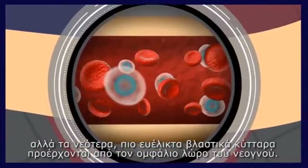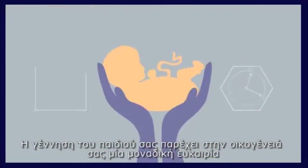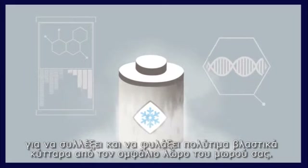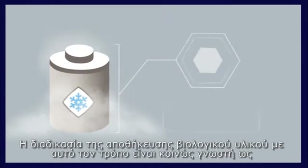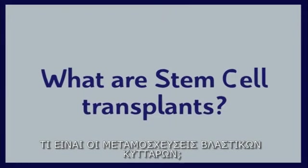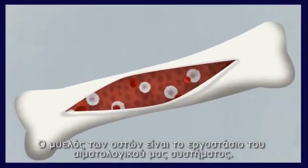But the youngest, most versatile stem cells come from a baby's umbilical cord. The birth of your child provides your family a once-in-a-lifetime opportunity to collect and save valuable stem cells from your baby's umbilical cord. The process of storing biological material in this way is commonly known as cord blood banking, and it can be life-saving.